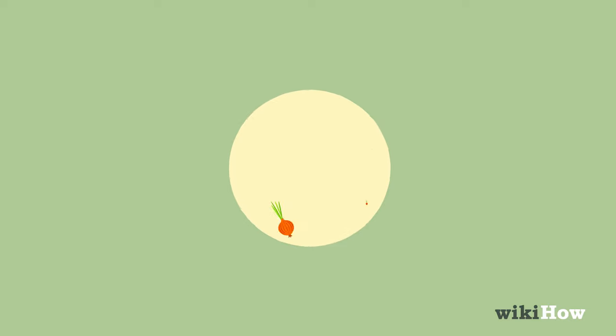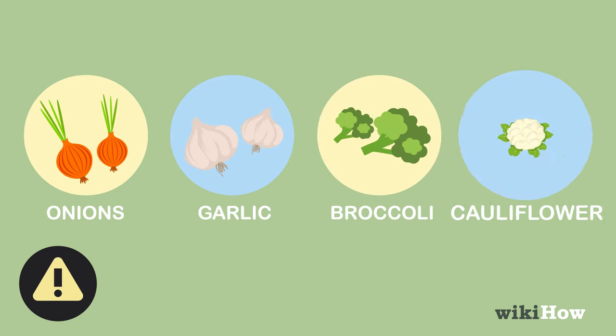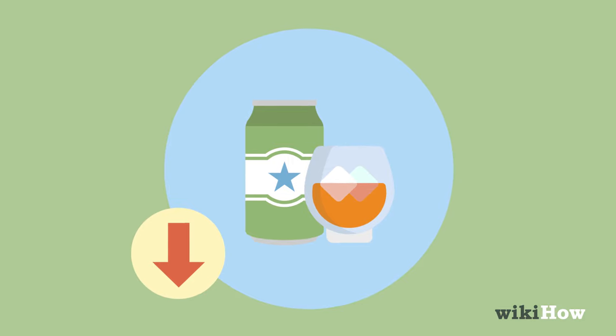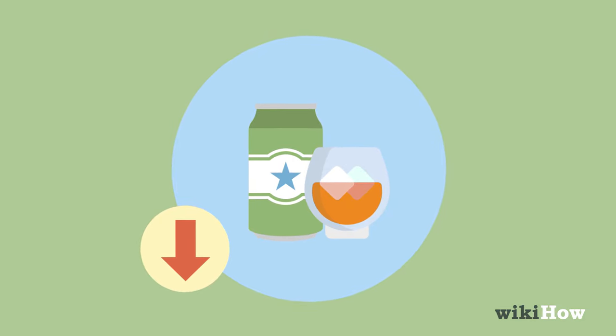Try to avoid foods that cause body odor too, like onions, garlic, broccoli, and cauliflower. You should also limit your alcohol consumption as much as possible, since too much alcohol can make body odor worse.